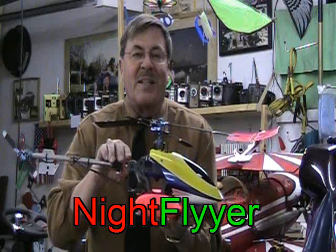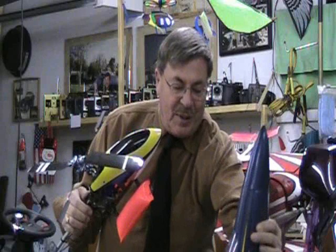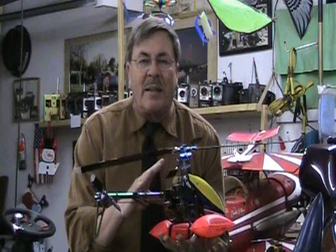Hi folks, Dave Herbert here. Thanks a lot for tuning in. Most of my YouTube subscribers know me as Nightflyer from Mr. Herbert's Science Class. Most of you have seen my airplanes and my helicopters and have watched me fly day and night. This is the F-18 and, of course, the Blu-ray, which I've just made videos on. I totally want to thank you very kindly for subscribing and watching my videos.